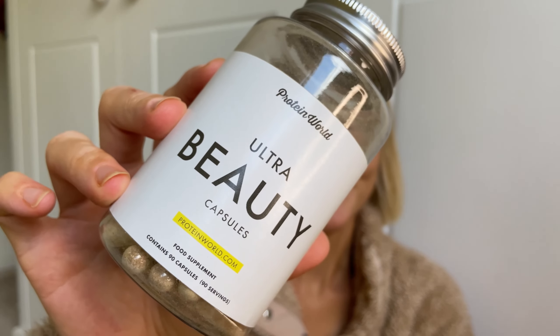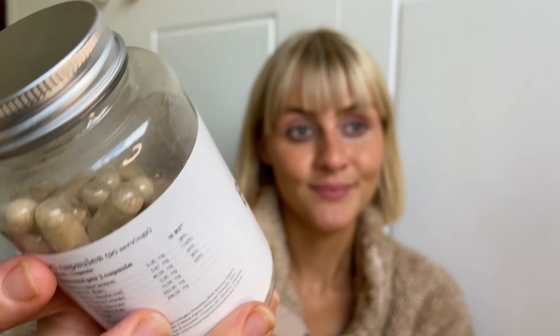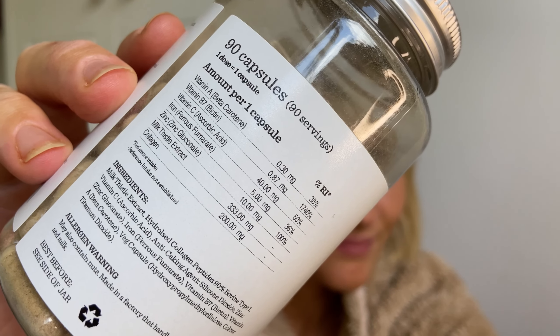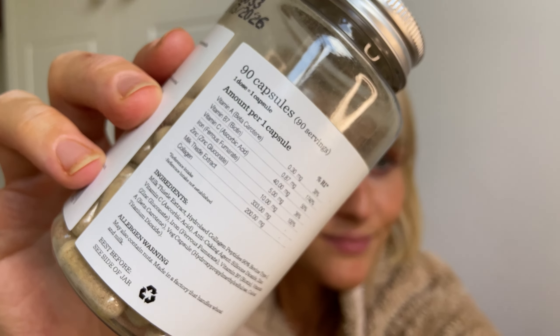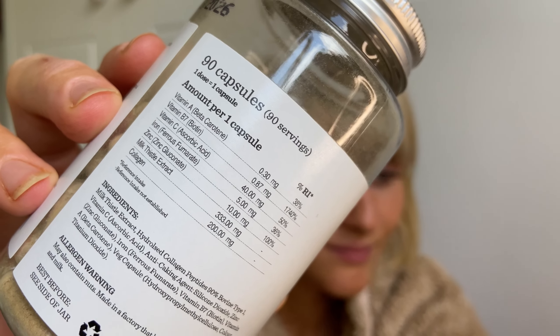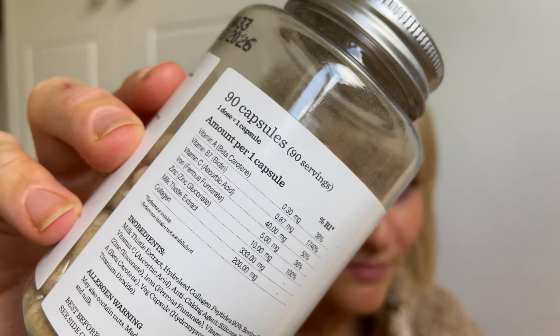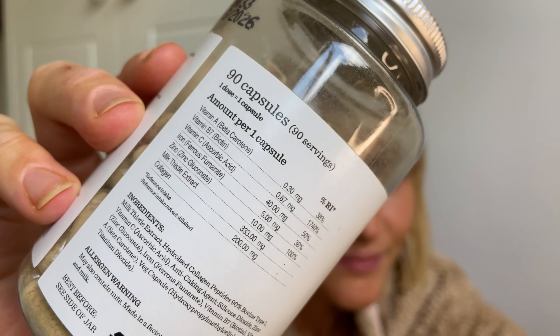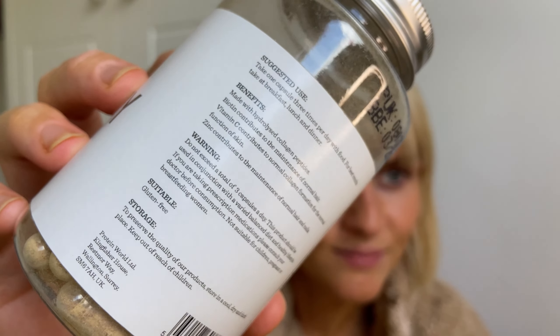Protein World's Ultra Beauty Collagen Capsules have been expertly formulated to do just that. Using the highest quality collagen on the market, they've created your one and only beauty must-have, indulging your hair, skin and nails from the inside out with industry-leading ingredients such as biotin, zinc and milk thistle. You'll be left looking so radiant and youthful you'll never look back.